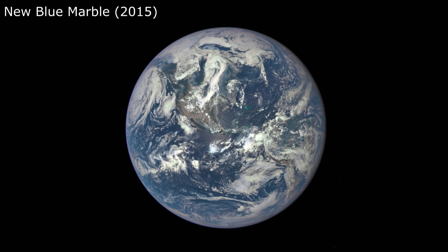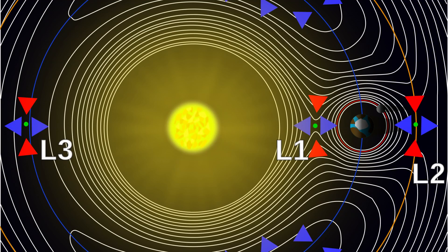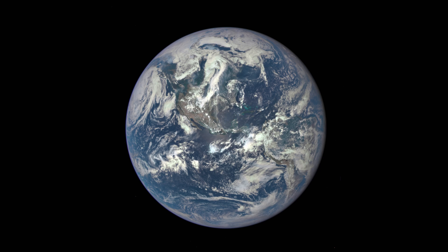So this new photo taken by the Deep Space Climate Observatory satellite from 1 million miles away — the L1 Lagrange point to be exact — gives us a nice, clear, and gorgeous view of our planet.